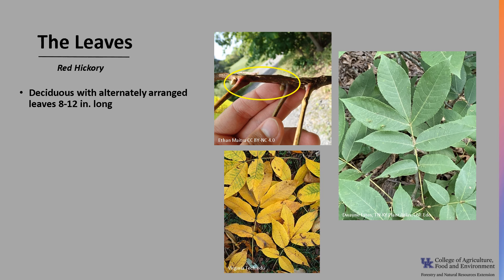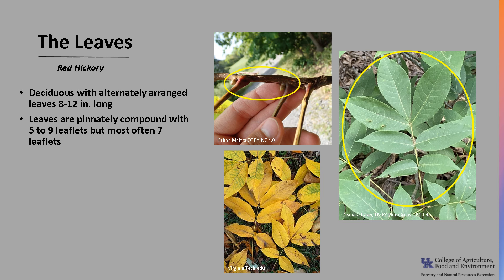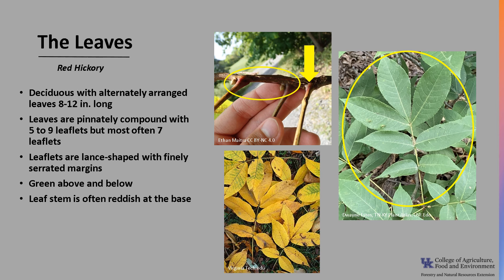Red hickory is deciduous with alternately arranged leaves, as you can see in the photo, that are between 8 to 12 inches long. The leaves are pinnately compound, meaning like a feather, with 5 to 9 leaflets, but most often there are just 7 leaflets. The leaflets are lance-shaped with finely serrated margins. They are green above and below, and the leaf stem is often reddish at the base, as you can see in the photo. Fall color is golden yellow, and it's similar to other hickories.